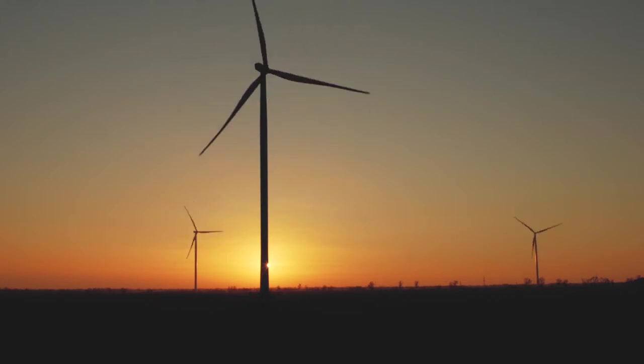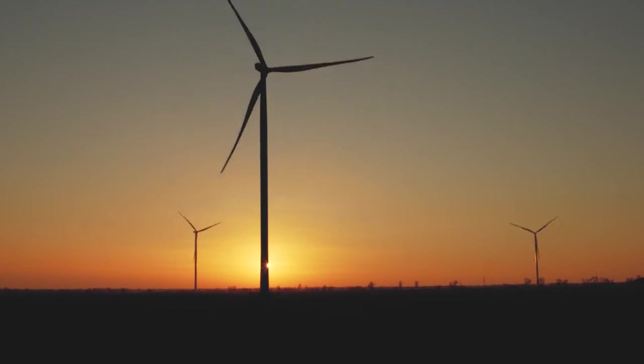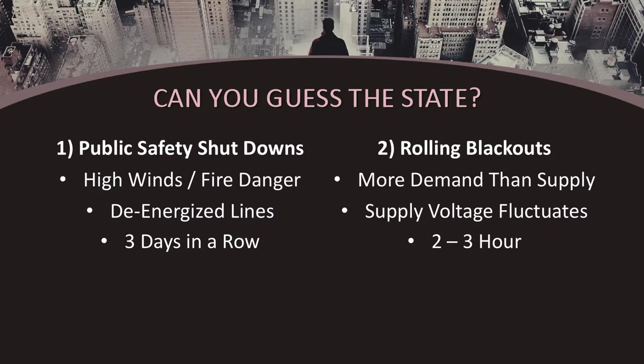The only positive thing about rolling blackouts is that you do know when one is scheduled, and the two to three hour outage can be managed easily with this battery backup system.